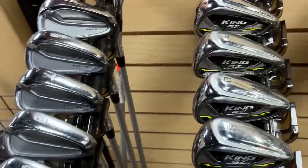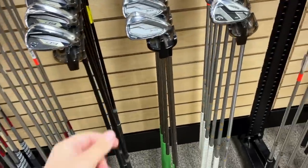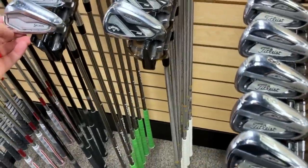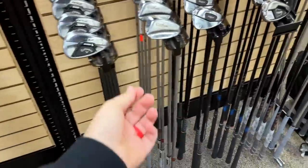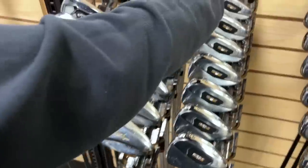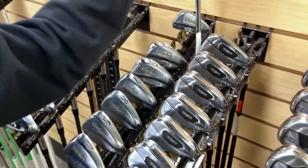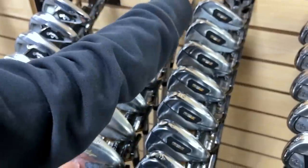Mizuno MP20s going for $800. Got some ZX5s with the recoil shafts — those are pretty sweet — going for $650. Look at these old school Walter Higgins — really cool, going for $199. It's kind of weird some of the clubs they take in on trade. Maybe there's a collector's market on those that I'm not aware of. Let's go check out the putters.